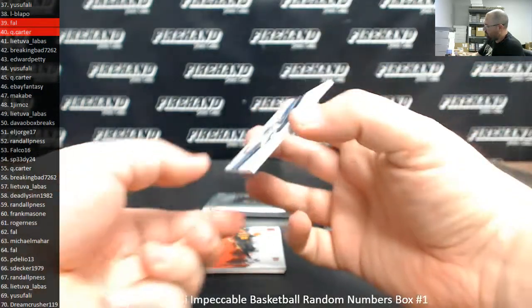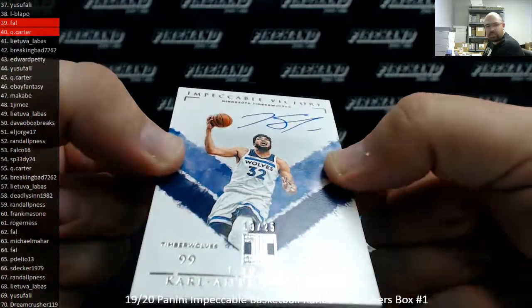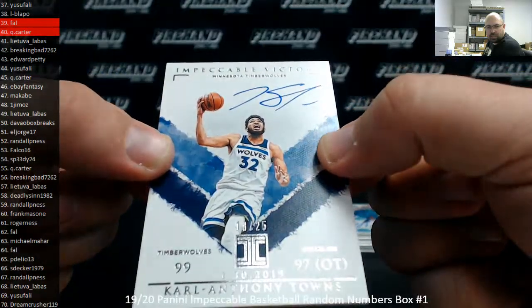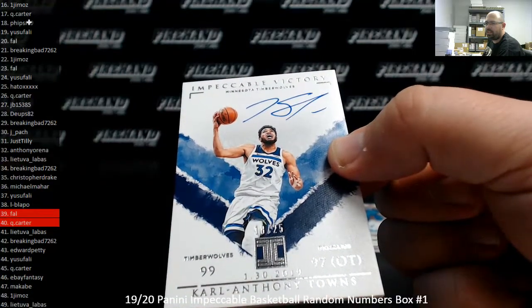Carl Anthony Towns — Impeccable Victory Signatures. This one's numbered to 25, serial number 18 of 25. Spot number 18 — Fireside 40. Congrats Todd.